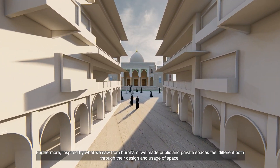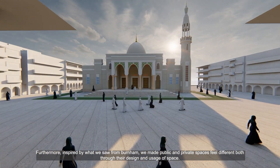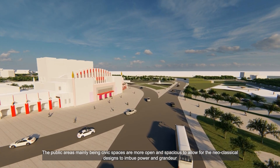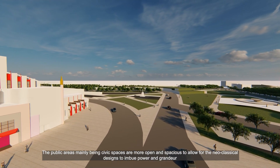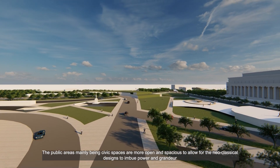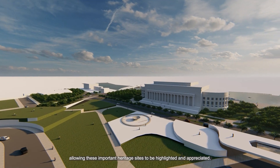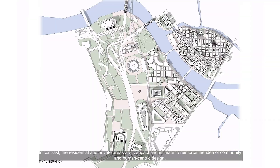Inspired by what we saw from Burnham, we made public and private spaces feel different both through their design and usage of space. The public areas, mainly being civic spaces, are more open and spacious to allow for the neoclassical designs to imbue power and grandeur, allowing these important heritage sites to be highlighted and appreciated. In contrast, the residential and private areas are compact and intimate to reinforce the idea of community and human-centric design.